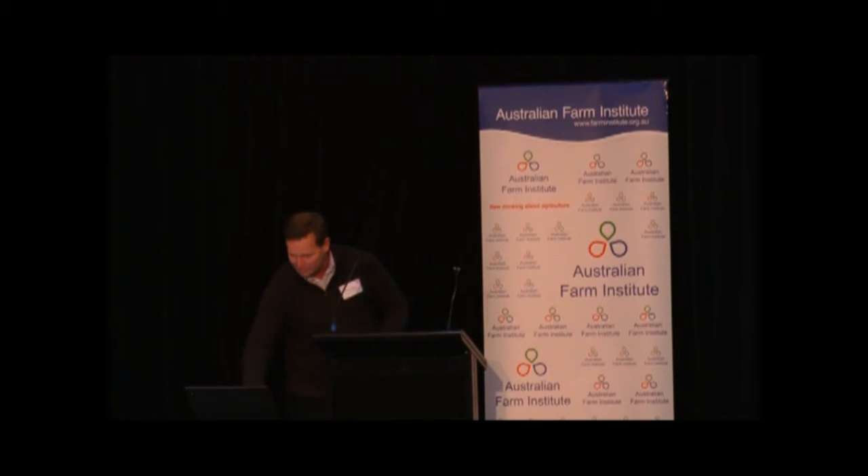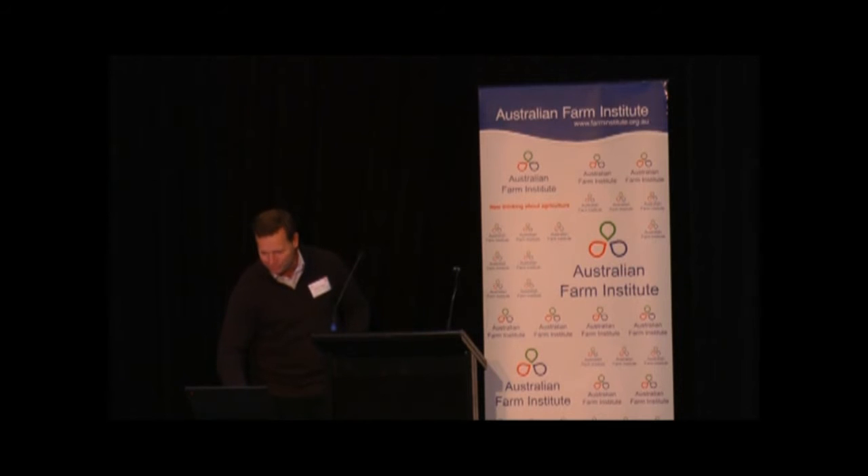Thank you. I'm going to actually also try a live demonstration — no net, could go pear-shaped, but I'll just get it ready for a little bit later.